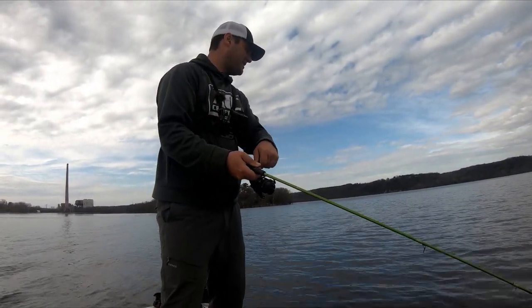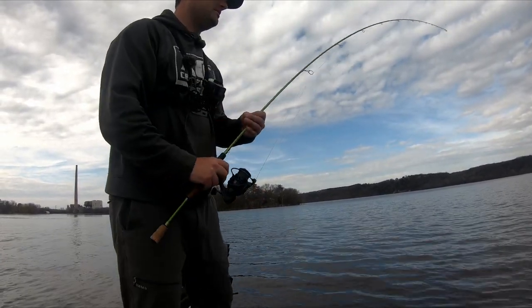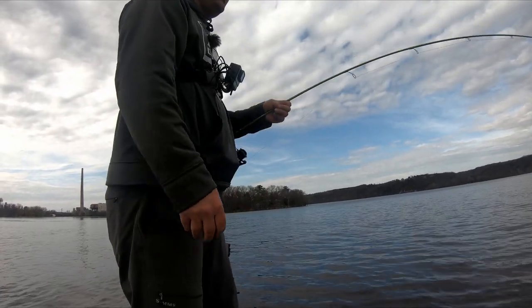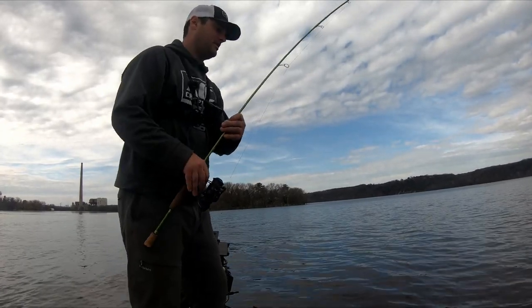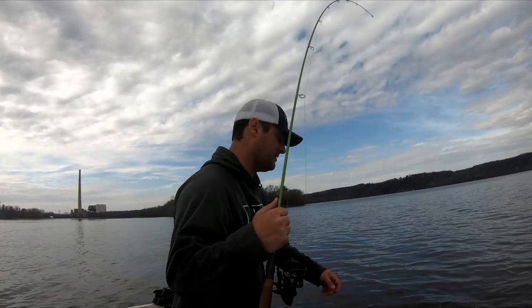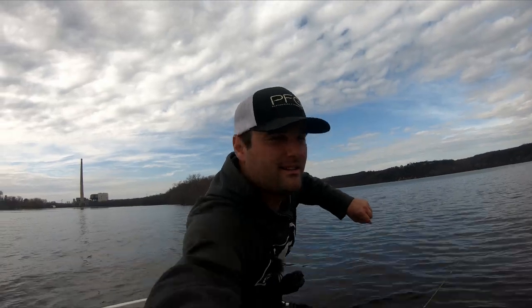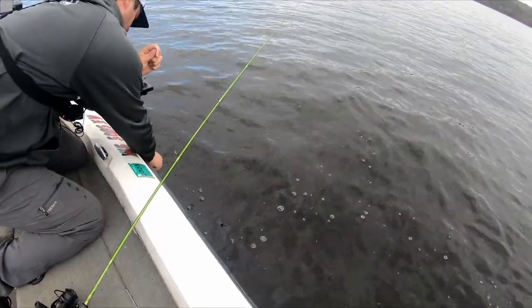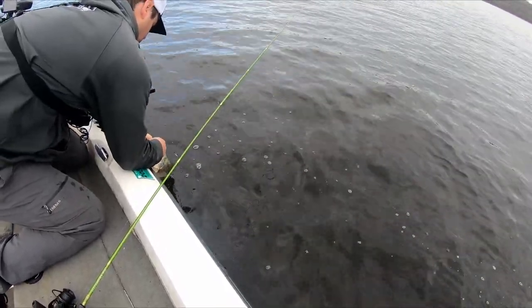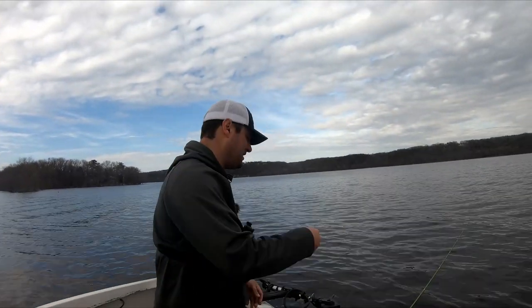Oh, did not get the hook set on video, but it's a drum — gosh, that's a big drum too. Get off my blade bait. Really hoping you're a good old walleye. This is not what you want to catch on your blade bait. See you, bud. Well, fish number one, but it's not what we're going to eat tonight.